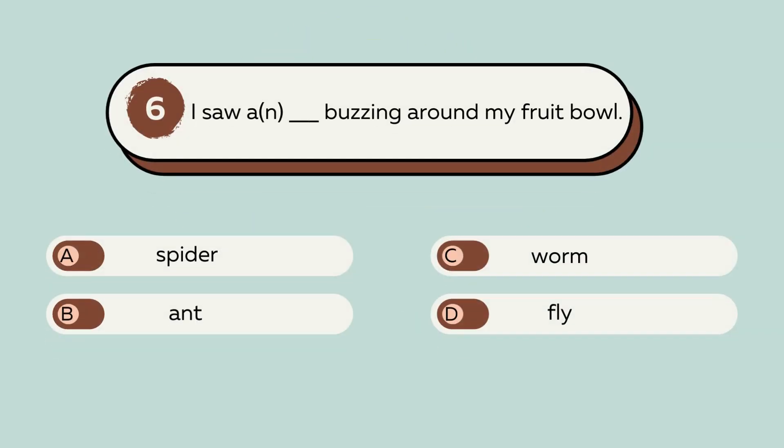Question number 6. I saw a blank buzzing around my fruit bowl. A. Spider. B. Ant. C. Worm. D. Fly. The answer is D. Fly. I saw a fly buzzing around my fruit bowl.